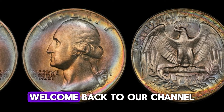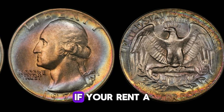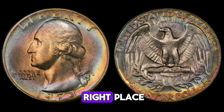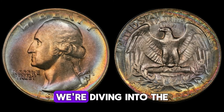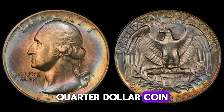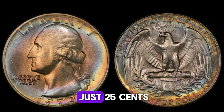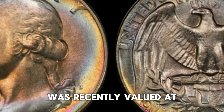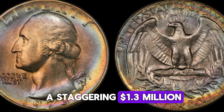Hey everyone, welcome back to our channel. If you're into coin collecting or just curious about rare coins, you've come to the right place. Today we're diving into the fascinating world of the 1973 D quarter dollar coin, a coin that's worth a lot more than just 25 cents. In fact, one of these quarters was recently valued at a staggering $1.3 million. Let's find out why.